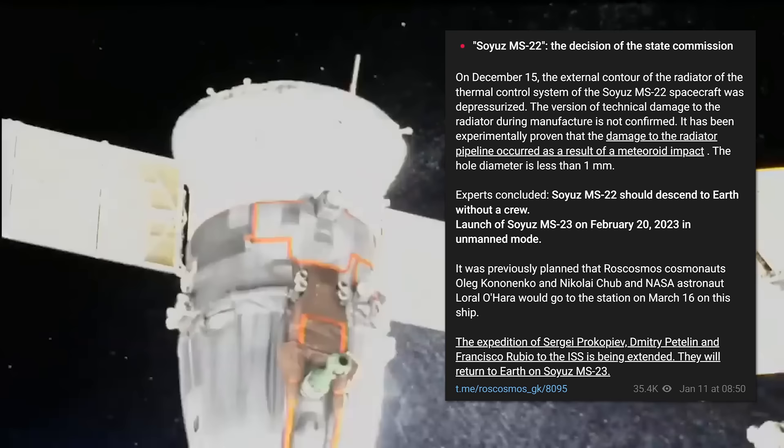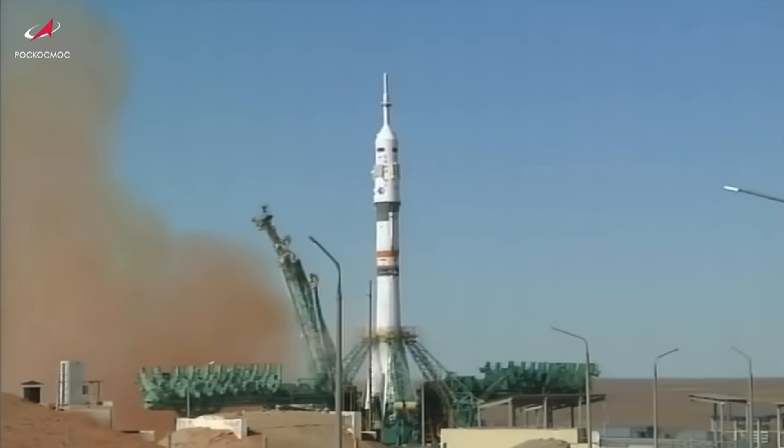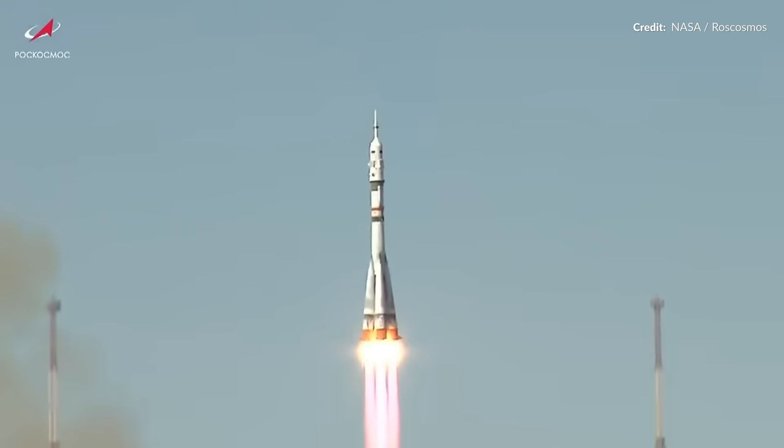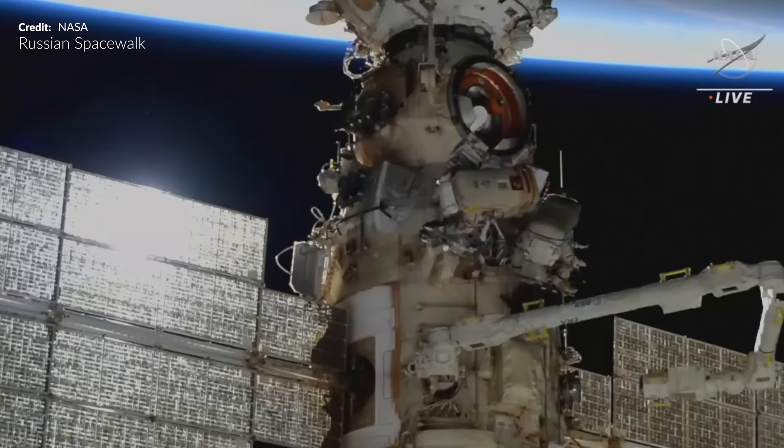We finally have an announcement from Roscosmos midweek regarding the Soyuz MS-22 vehicle — the one believed to have been hit by a micrometeoroid, sending its radiator coolant out into space. It seems that the vehicle is going to be sent home to the surface without crew, and then the next Soyuz MS-23 mission is going to be launched without crew autonomously around February 20th. The crew are going to have their mission extended and will instead return on the new vehicle on a date to be announced in the future.